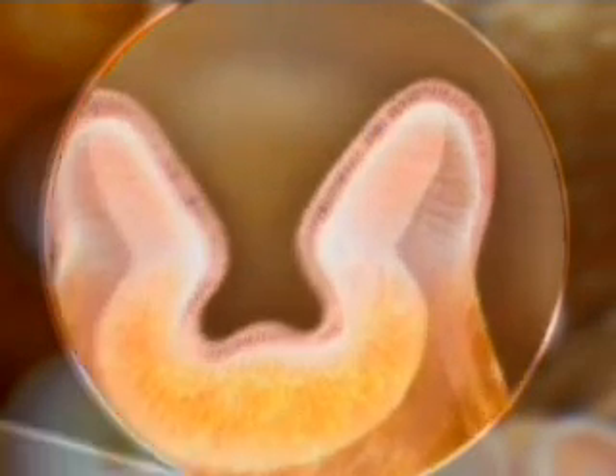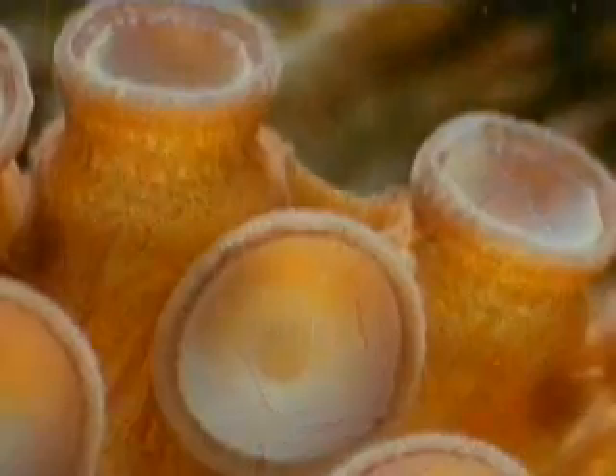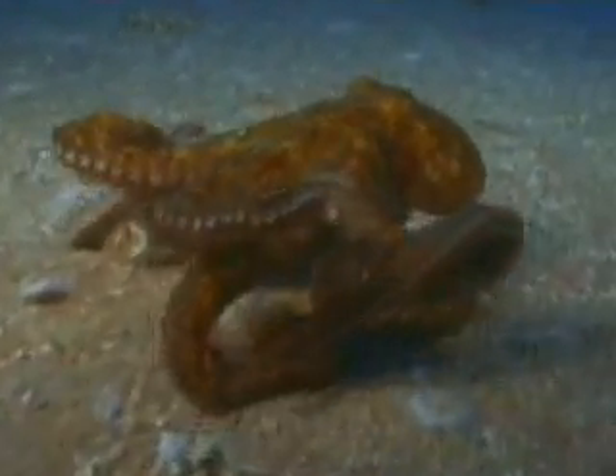Some feel stretch, others feel pressure. But most detect chemicals, acting like taste buds. An octopus feels its way around the ocean floor, slowly bumping along.